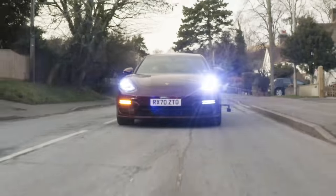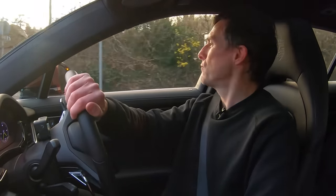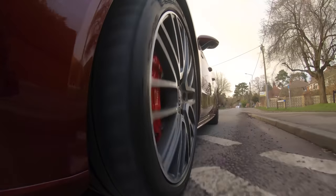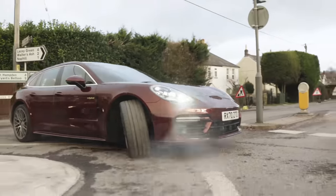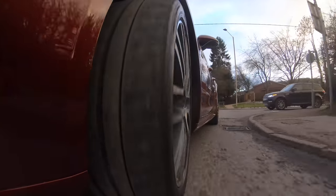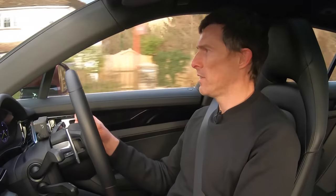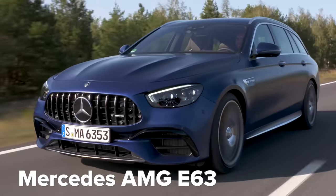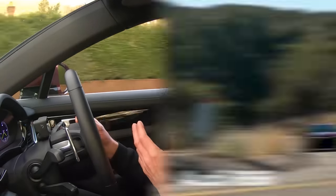Other than that it's quite well insulated for wind noise. One thing you can get this car with is rear wheel steering, and if you're going to be doing lots of manoeuvring in tight spaces you're going to want it because it does reduce the car's turning circle. I do find it more relaxing to drive than something like an AMG E63, and I don't think it's really any more relaxing than the Audi RS6.